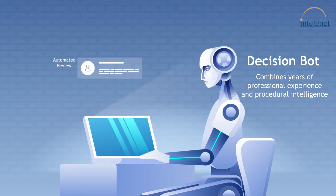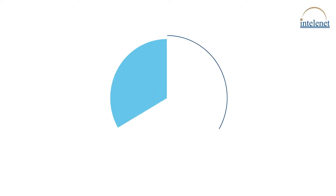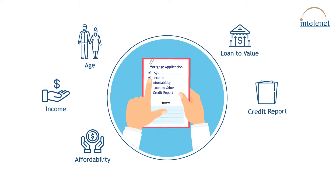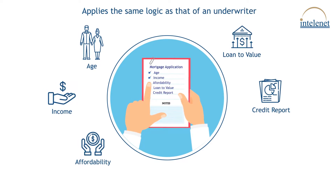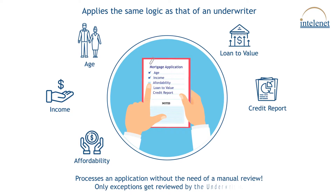It combines years of professional experience and procedural intelligence to make the best underwriting decisions on an instant basis. Factors such as age, income, affordability, loan-to-value, and credit report are assessed. The Decision Bot applies the same logic as that of an underwriter and processes an application without manual review.